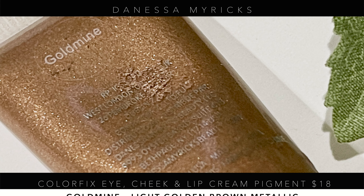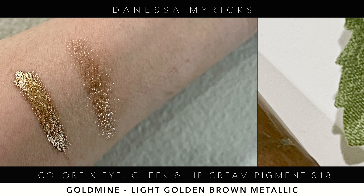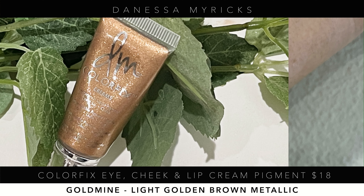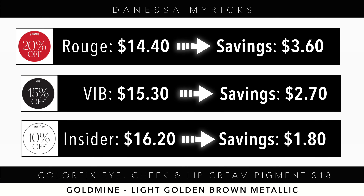The Danessa Myricks Color Fix — specifically Gold Mine — is something I talk about all the time. It's so beautiful, and this would have been gorgeous as a base under this eyeshadow look. At $18 regular price, and with 20%, 15%, or 10% off during the sale, you're getting a nice savings on a fantastic product.